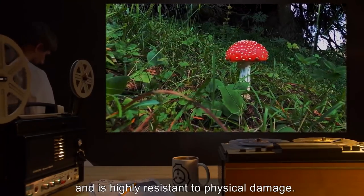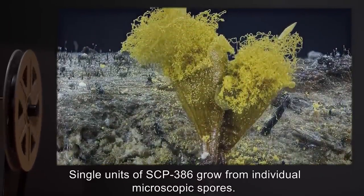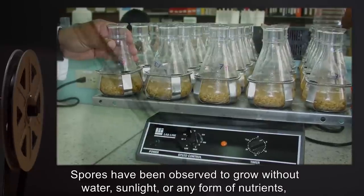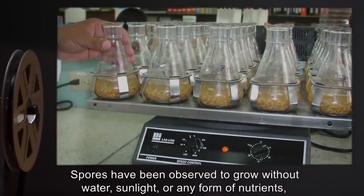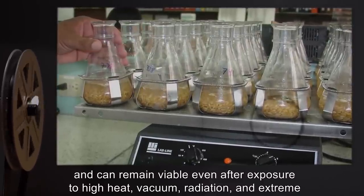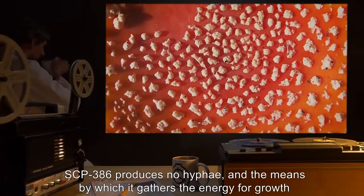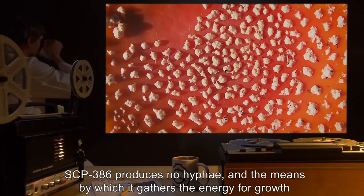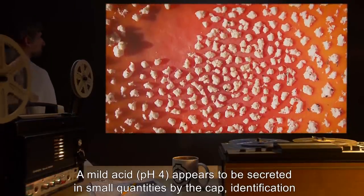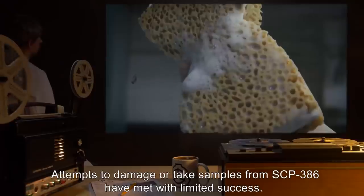Single units of SCP-386 grow from individual microscopic spores. These spores grow and reach maturity within four days. Spores have been observed to grow without water, sunlight, or any form of nutrients, and can remain viable even after exposure to high heat, vacuum, radiation, and extreme kinetic force. SCP-386 produces no hyphae, and the means by which it gathers energy for growth is unknown. A mild acid at pH 4 appears to be secreted in small quantities by the cap.